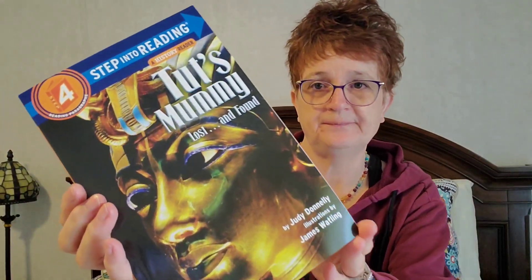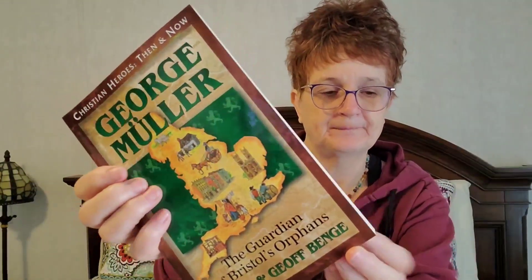And then we're also going to be doing Tut's Mummy: Lost and Found. That's why I love Sunlight — I love all the reading and the read-alouds. I've seen such a difference, even in this short time period, for my granddaughter. She's excited, she asks to read, and sometimes when we get done she'll say 'I want to read more.' So another book we're going to be reading is George Muller: The Guardian of Bristol's Orphans. And Gladys Aylward: The Adventure of a Lifetime.